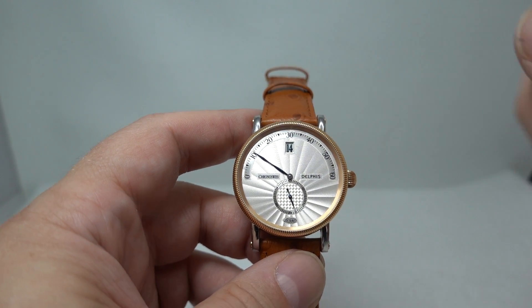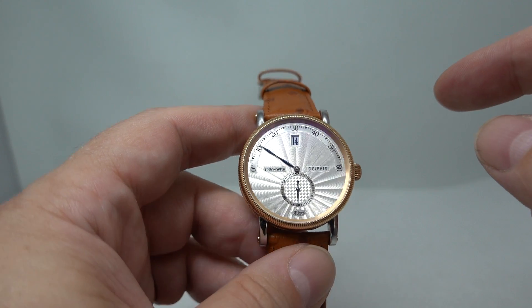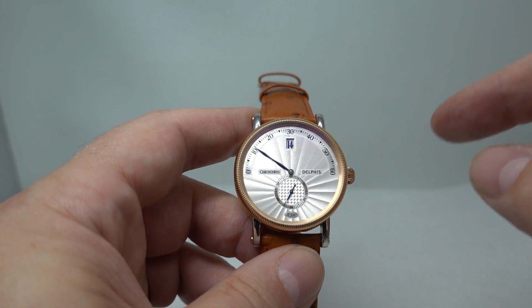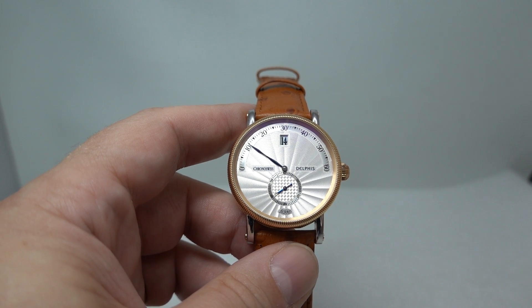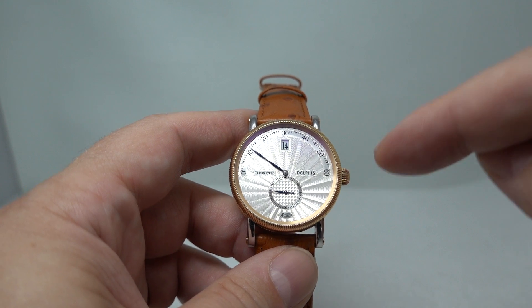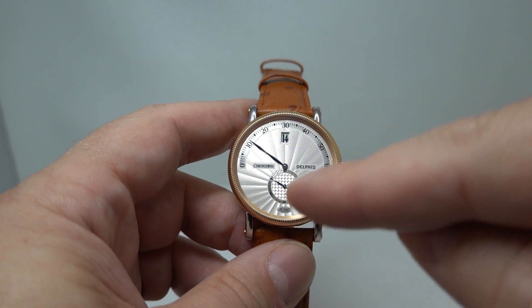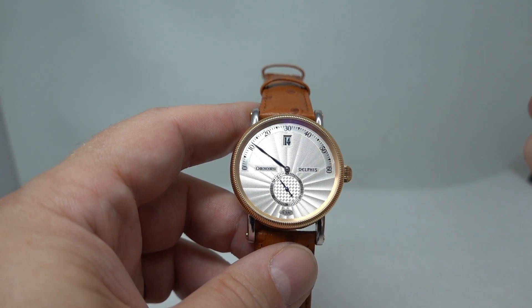The other thing where they've spent the money — obviously the rose gold costs some money — but this dial, this guilloché dial, is right up there with some of the best I've seen. I'll put my hands up and say Breguet dials are really, really nice, and this reminds me of Breguet dials in the way that it's been done — not just the style, but the execution. I'm particularly taken with this crosshatch, completely different pattern behind the sub-seconds.